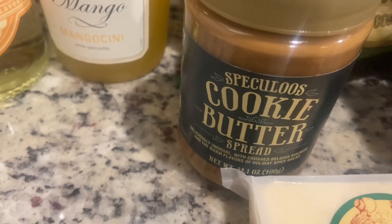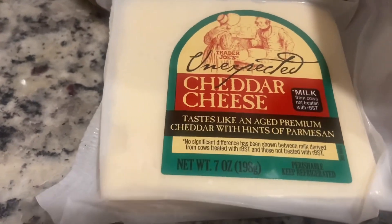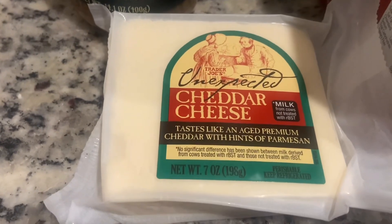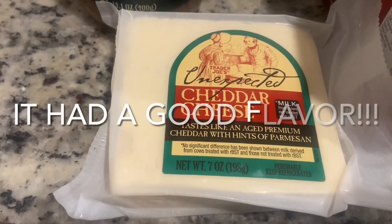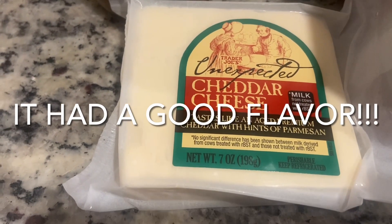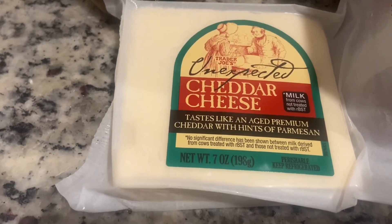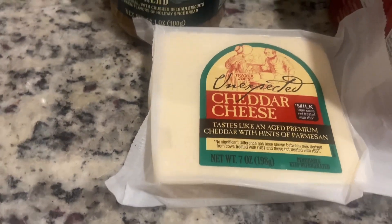I picked up our usual cookie butter spread — I like to put that on Ritz crackers. This is something else that was new that I picked up today. I saw it — again, Hope had this in her haul — and that was the unexpected cheddar cheese. It says 'tastes like an aged premium cheddar with hints of parmesan.'